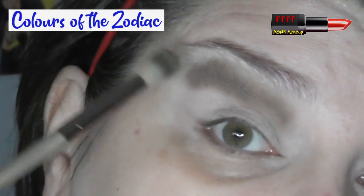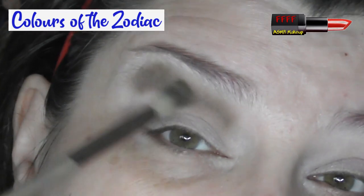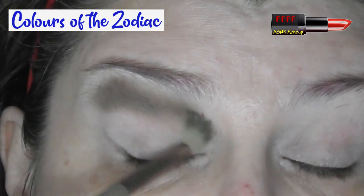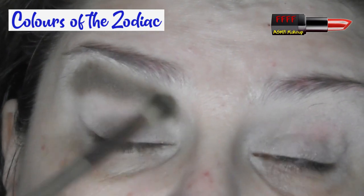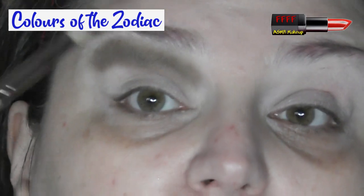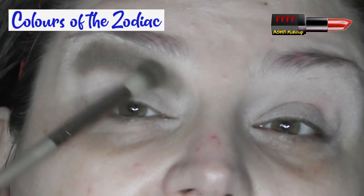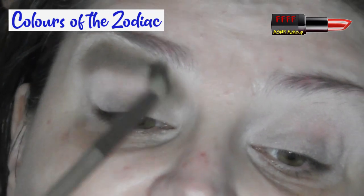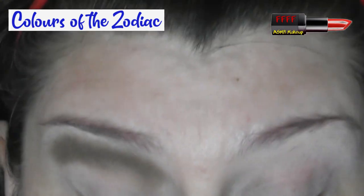You will have seen the colours of Capricorn are very muted and very deep, which is kind of appropriate, I guess, for the time of year. I'm going to talk more in the latter half of this film about the traits of Capricorn, but for the minute I really want to concentrate on actually applying these shadows and getting a cohesive look.